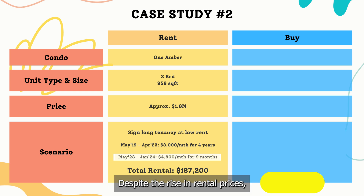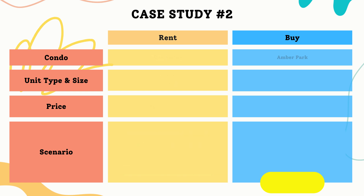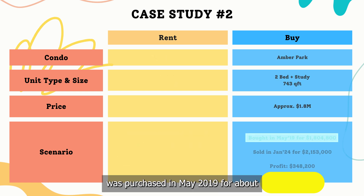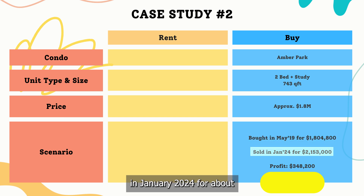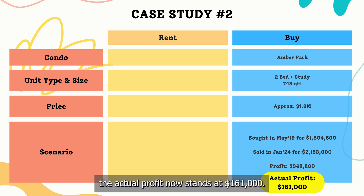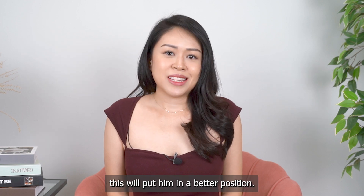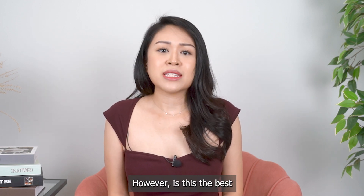Despite the rise in rental prices, this strategy could protect him from those increases. Over 5 years, the total rent paid was brought down to $187,200. The 2-bedroom plus study unit was purchased in May 2019 for about $1.8 million and sold in January 2024 for about $2.15 million, yielding a profit of around $350,000. After deducting the total rent paid, the actual profit now stands at $161,000. With the right strategy, he could save $85,200 on rent and increase his profit to $161,000 — which puts him in a better position. However, this is the best he can achieve with this approach.